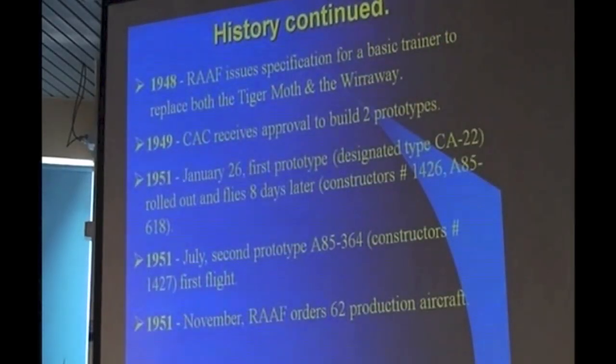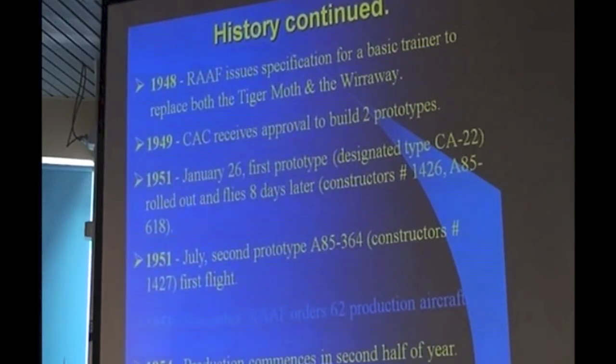Continuing the history. In 1951, the RAAF ordered 62 production aircraft. Interestingly, although the RAAF ordered them, the government didn't approve them, and that took somewhat longer. There's quite a long gestation period here — we've already run three years and not a great deal has happened except they've got the aeroplane pretty much to a suitable stage to go into production. And in 1954, another three years later, production commenced.